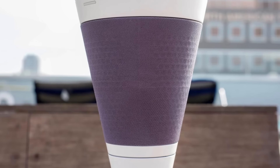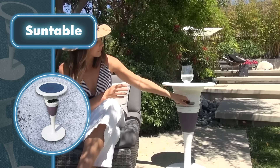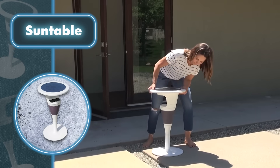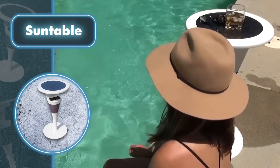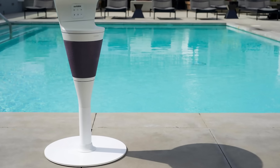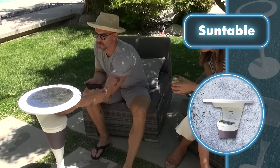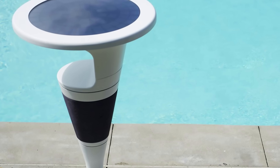Sun Table — advancements in technology have opened up the possibility of incorporating solar panels into a wide range of objects, essentially turning them into sources of free energy. The Sun Table is a perfect example, as it's a table that effectively converts sunlight into electrical power. It's a versatile table that blends chic aesthetics with energy savings, perfect for contemporary outdoor spaces. Weighing just 42 pounds with a compact design, it's ideal for creating a cozy seating spot while keeping your devices charged.